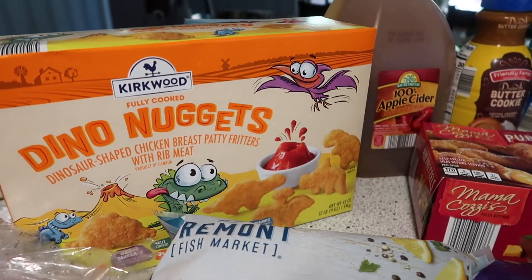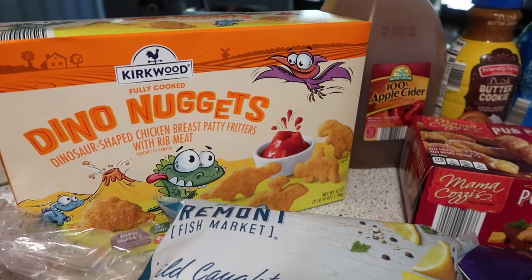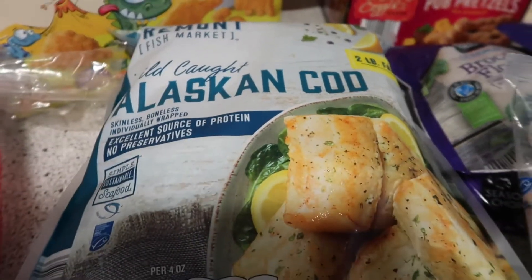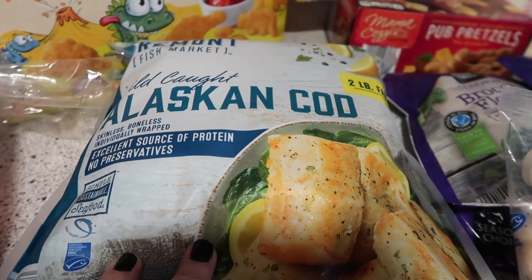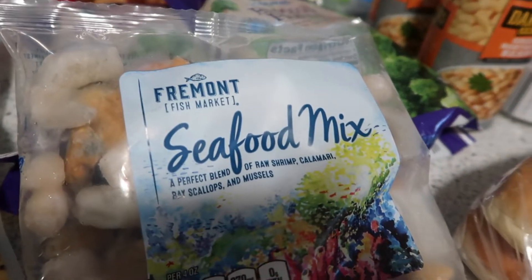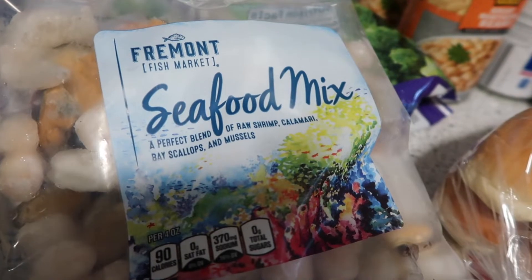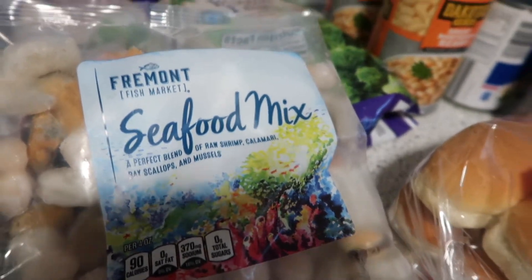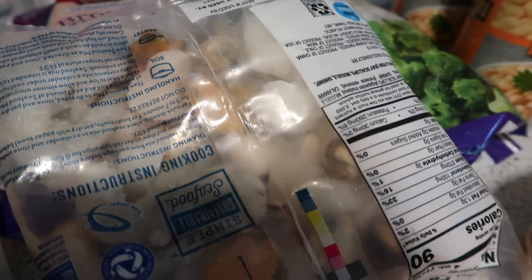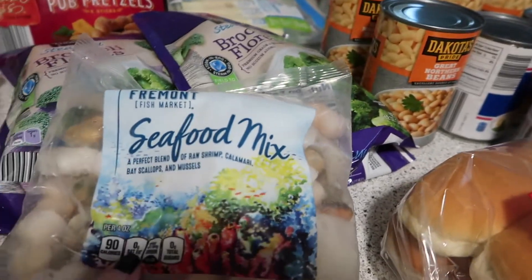Some dino nuggets — I don't think I've ever tried the Kirkwood brand from Aldi, but we're going to give those a try for the little boys. I thought the Alaskan Cod looked really good today; it was $9.99 for a two-pound bag. I also picked up a seafood mix — a perfect blend of raw shrimp, calamari, bay scallops, and mussels. I think that was $5.99.